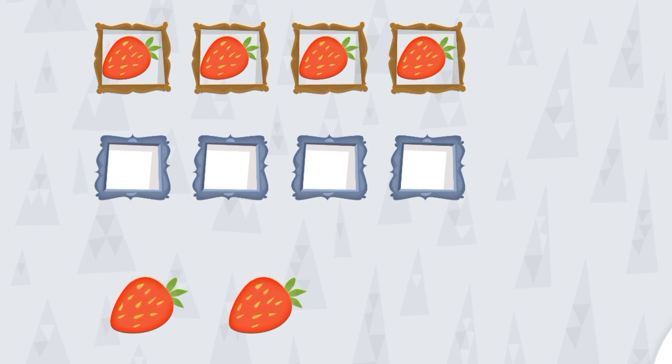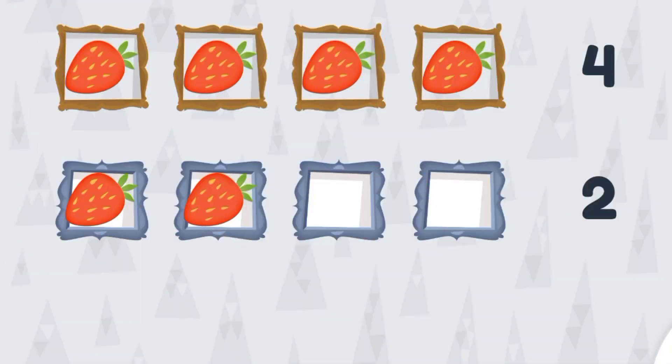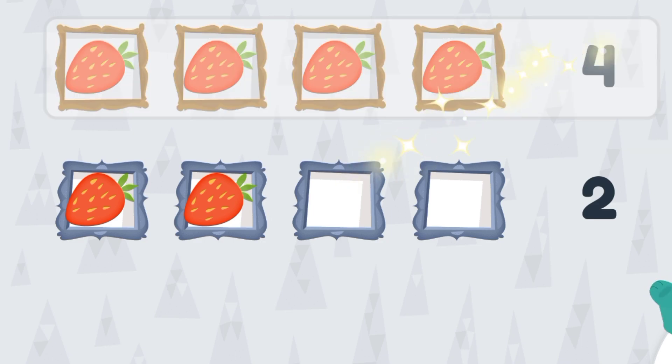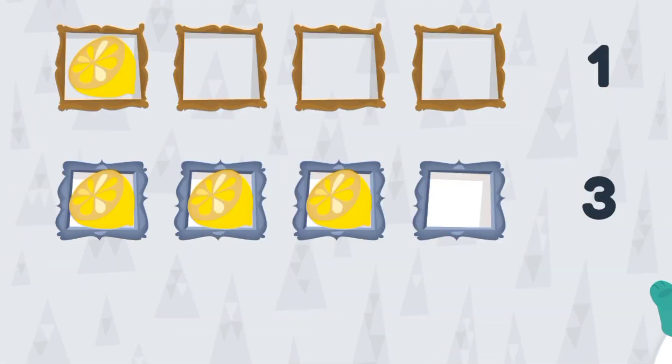Now we have two strawberries. We need to put them in the lower line and count them — one and two. So which line has more strawberries, the upper one or the lower one? Think about it and count them. Yay, you are right! The upper line has four strawberries.